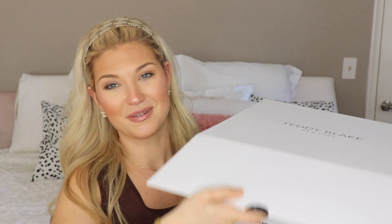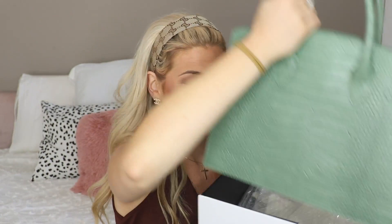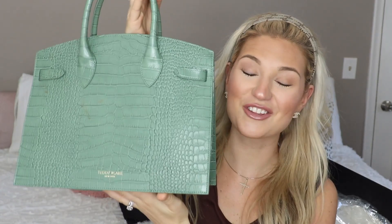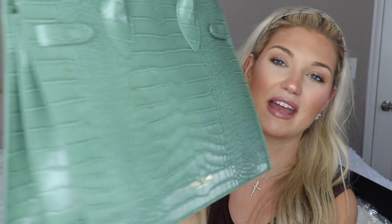First and foremost it comes in this beautiful crafted box — so sleek looking, Teddy Blake New York right there. It does come in a dust bag when you get it, but of course I already got into it. The color was stunning; I was going to go with just a normal black or brown, but this color drew me in. For fall time I think this is just absolutely beautiful. It is all genuine leather made in Italy — I wish you could smell it. To be honest, this is the nicest handbag I own.